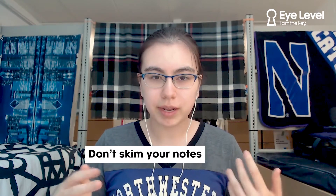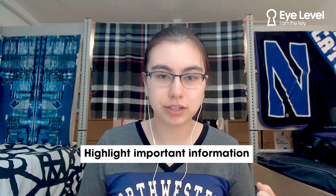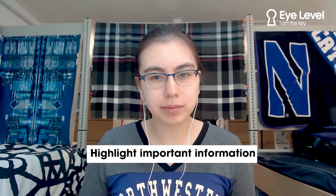In math or science, highlight and mark important formulas or words and their names and definitions. There's no point in knowing a formula or vocabulary if you don't know what they're used for. I find it helpful to highlight or mark in a different color important terms and when they're used.